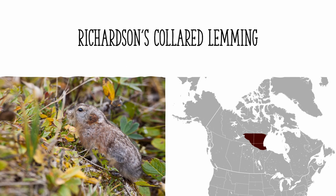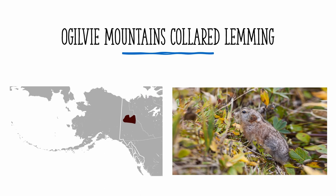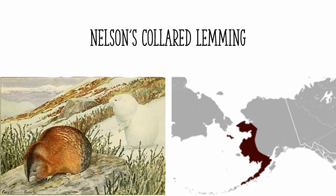The Ogilvy Mountains collared lemming is found in north-central Yukon, and it has no known pictures. It doesn't really overlap with the other species anyway. And lastly is Nelson's collared lemming, which also has no known pictures of it. It's found only in western Alaska, where no other species of collared lemming exists, as is the case for the previous species.